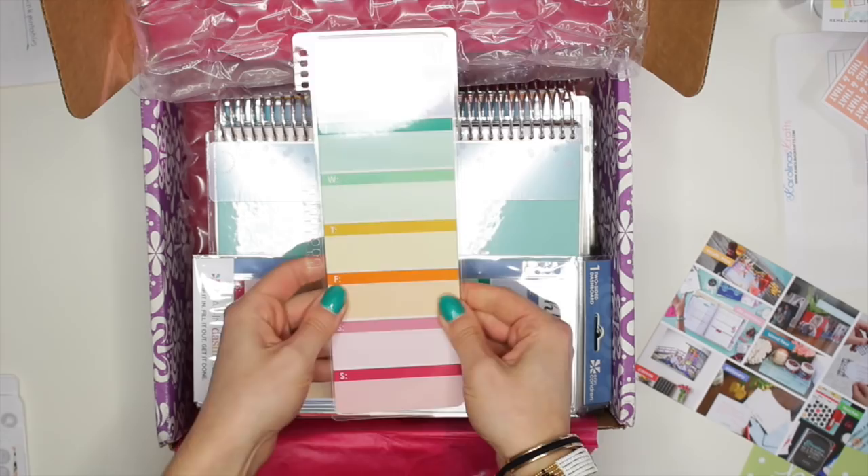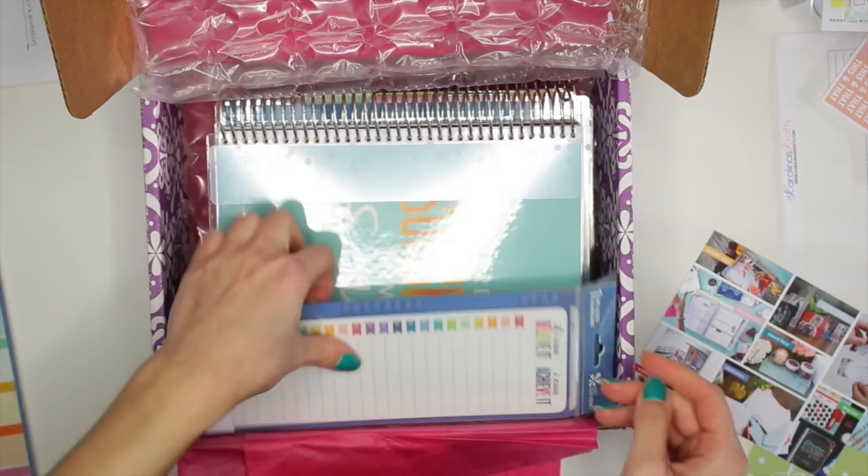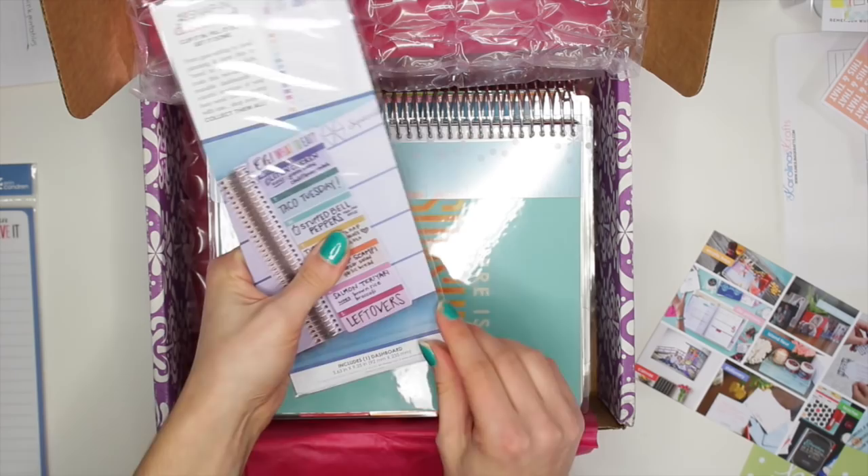I got two of these because I also got one for my sister. Then I also got two of these, which is 'If I could believe it, I could achieve it.' Also got one for my sister. I will show you guys what mine looks like. So this dashboard is like a little to-do list, and the back is just like that square graph paper looking thing.